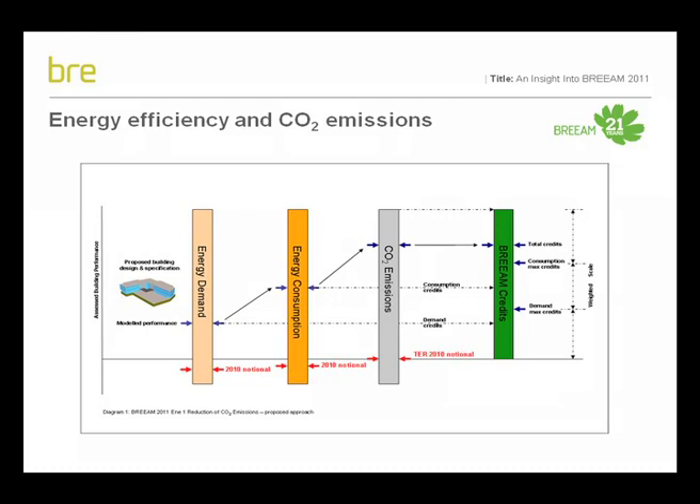The key impact of this change is that credits will no longer be awarded solely for performance against the CO2 emission scale. Without due consideration to reducing energy demand and the efficient use of energy by a building's regulated systems, a higher number of credits will be unattainable. Therefore, for any building achieving zero carbon status, it will not only need to demonstrate its net carbon emissions are zero, but also that it achieves best practice in terms of energy demand and consumption. It is important to emphasise that despite this change in approach, the assessment of energy and CO2 emissions will continue to align with the requirements for building regulations, and outputs provided by the national calculation methodology will still be used to determine performance.